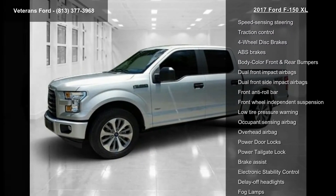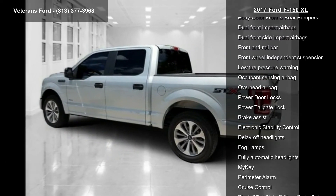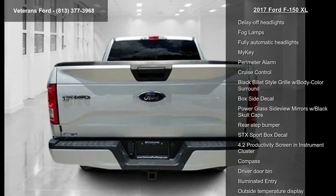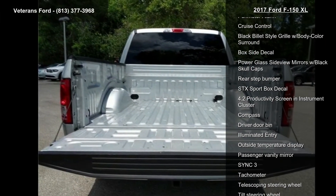Additional features include 6 speakers, AM FM stereo with a single CD player, and air conditioning.